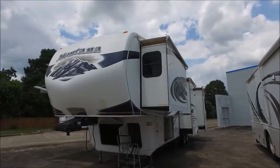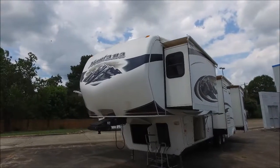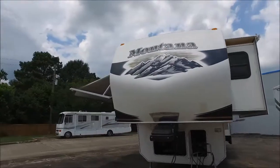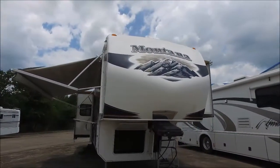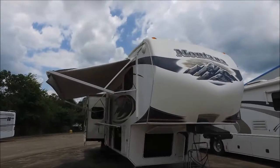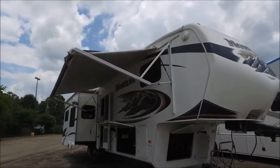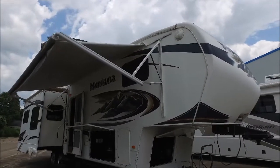Buddy John here from Empire RV and Marine. I've got a 2011 Keystone Montana fifth wheel. It's a 34 RL four slide unit. I'm gonna take you on a video tour to show you the product and the condition it's in, because a lot of our customers come from thousands of miles away to buy from us, and I want to show you anything you need to see before you get here.